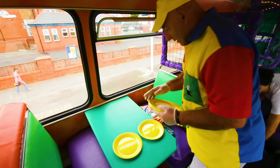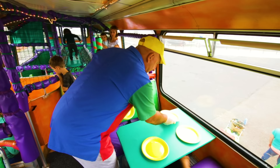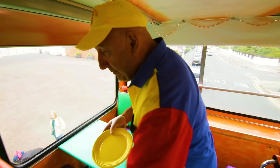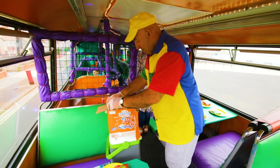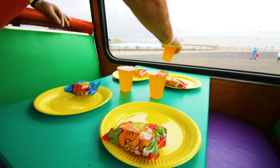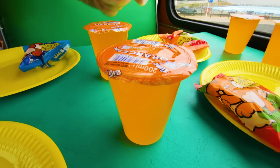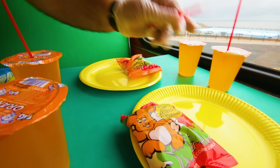Paul places yellow paper plates on the table – one, two, three, four yellow paper plates. Now Paul is placing down orange drinks, and they need red straws – one, two, three, four red straws.